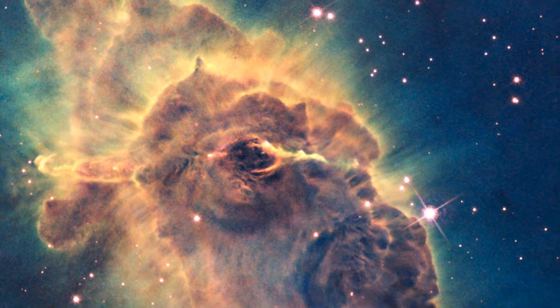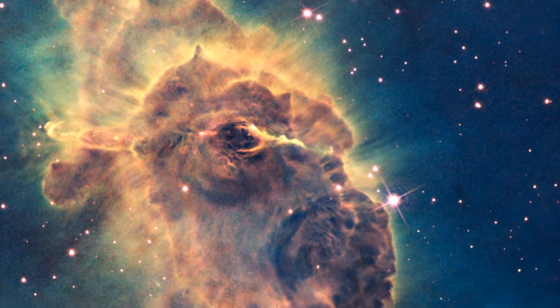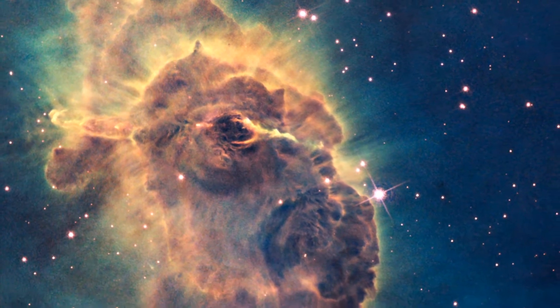In episode 30 of the Hubblecast, we saw some of the very first pictures to come back from Wide Field Camera 3, Hubble's newest and most advanced instrument.